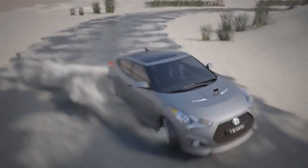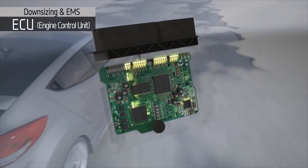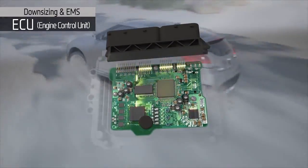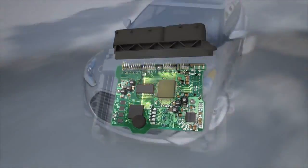The advanced engine control technology on the Gamma Turbo GDI engine was developed under extreme test environments assuring superior drivability under normal driving conditions.